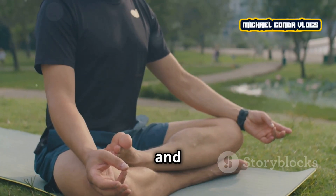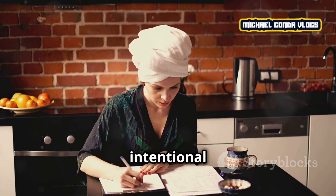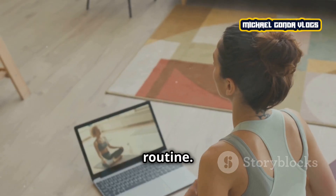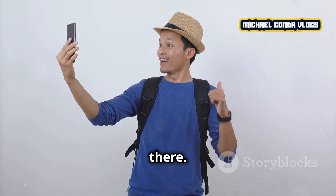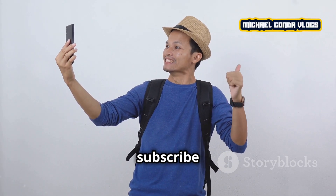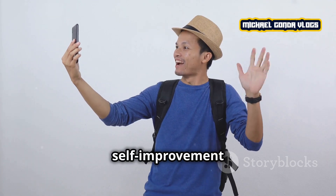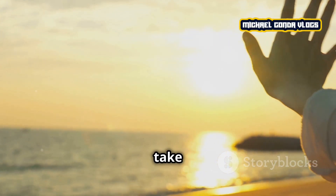Remember, reducing stress and finding balance doesn't happen overnight. It's about making small, intentional changes to your daily routine. Start with one or two tips from this video and build from there. If you found this video helpful, make sure to give it a thumbs up and subscribe for more content on self-improvement and wellness. Thanks for watching, and until next time, take care of yourself.